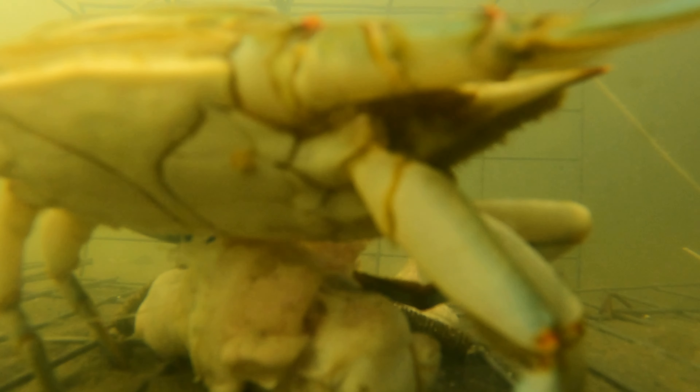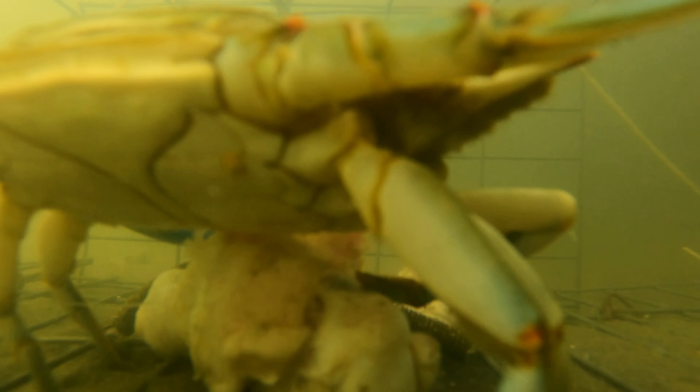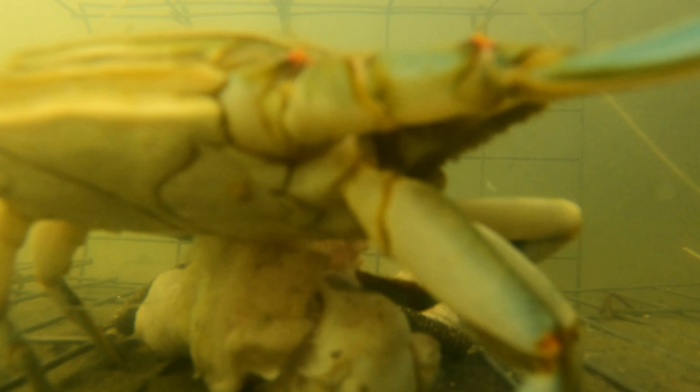That is if the crab dies on its own. Now, if you have live crabs and you put ice on them and freeze them and they die that way, then you don't have to worry about the toxins. But if they just die on their own, then they're not good enough to eat.